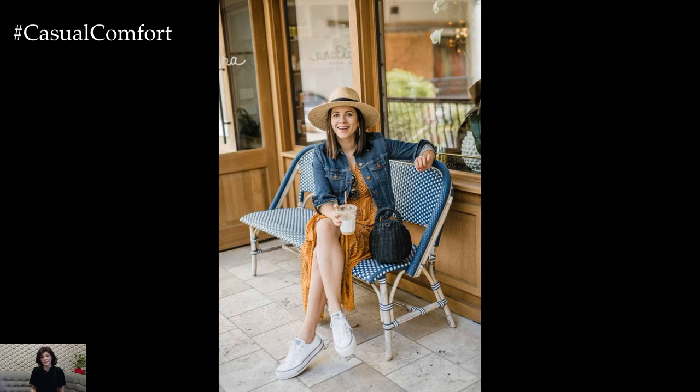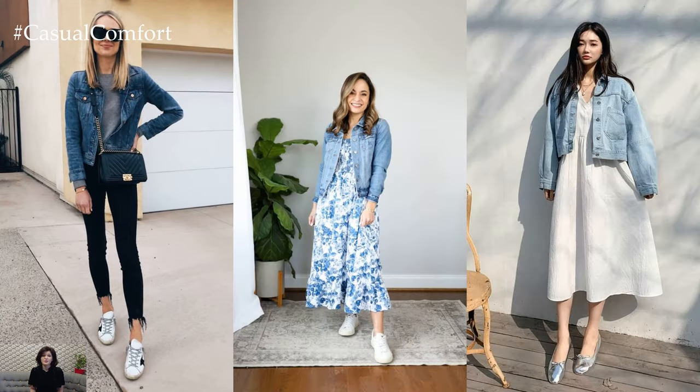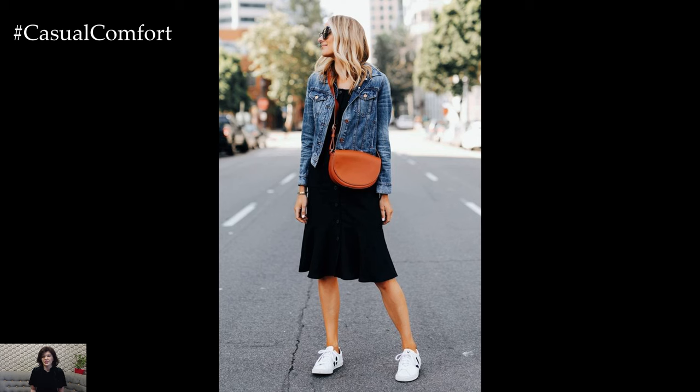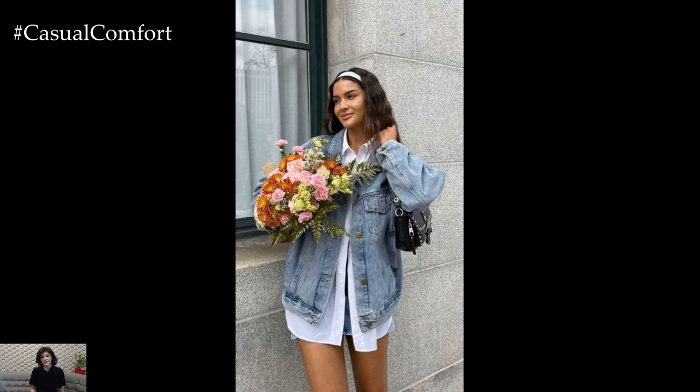Experimenting with different washes and styles of denim jackets allows for endless versatility in spring outfits. Whether it's a classic blue denim jacket, a distressed vintage-inspired piece, or a trend-forward oversized silhouette, the options are endless.